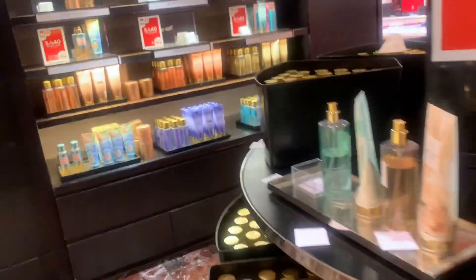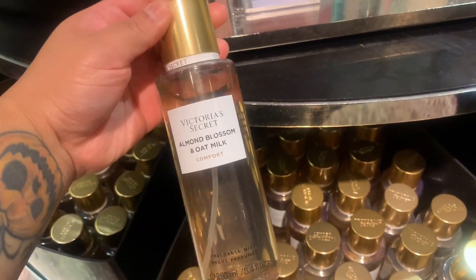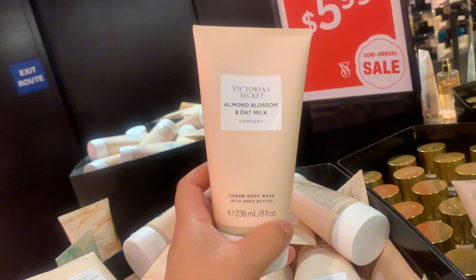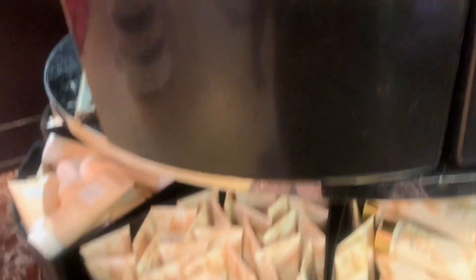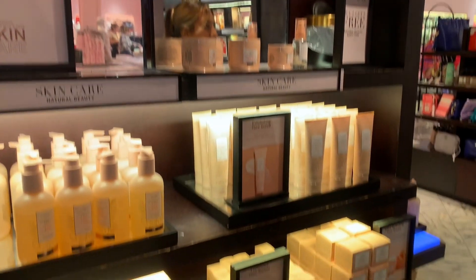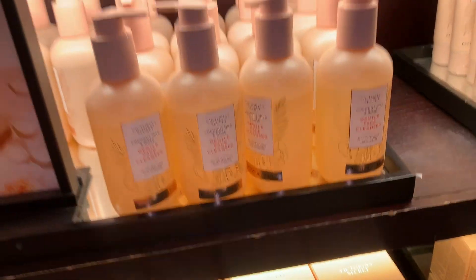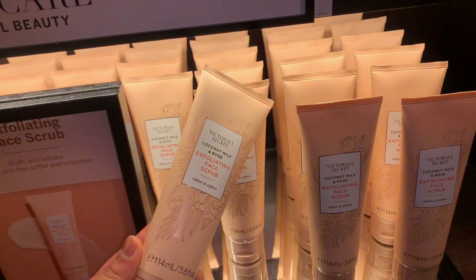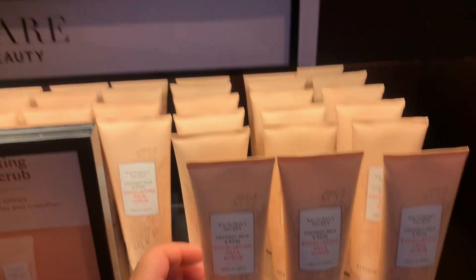Then I went over to the Victoria's Secret side. In that section they mainly had the natural line — almond blossom, oat milk, and the green aloe hibiscus one — and they do smell really nice. You know almond blossom is one of my all-time favorites. They had body washes and a lot of lotions, so I'm assuming they're getting rid of those. Also — did you know they have a skincare line? I didn't know until I went to the store, but they have cleansing face masks and a bunch of other stuff.